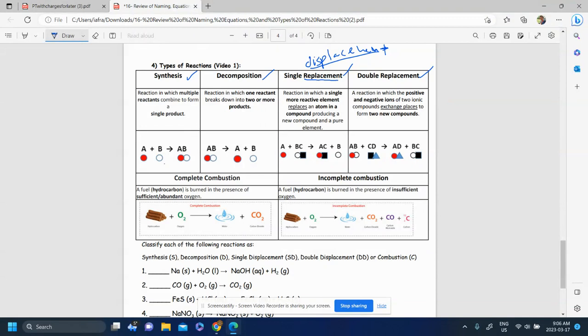In a synthesis reaction, you have two things coming together to make one thing. Two smaller things make one thing — they make a single product. So multiple reactants, two or more things, come together to make one single product.